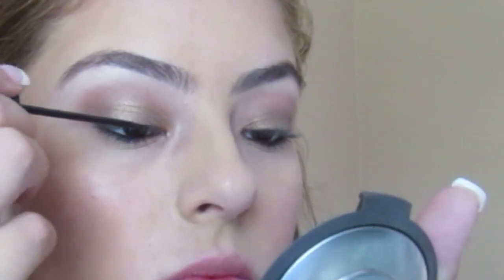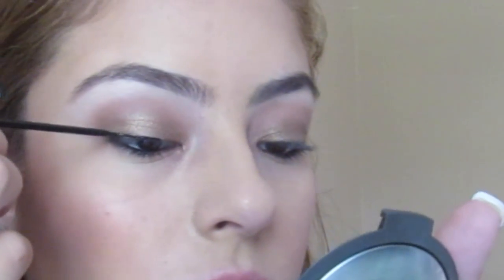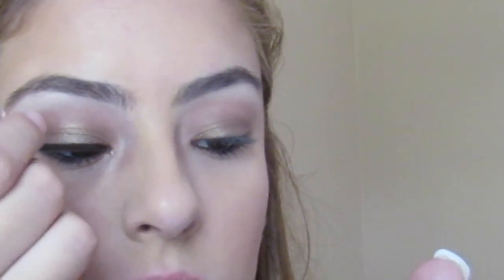For the liquid liner, I'm using the NYC liner in the color black, and I'm going to give this look a cat liner.